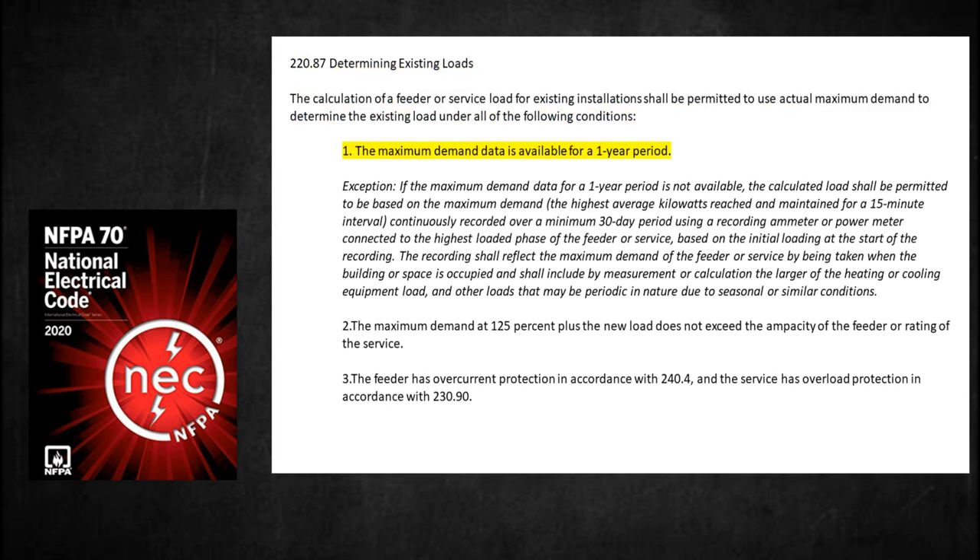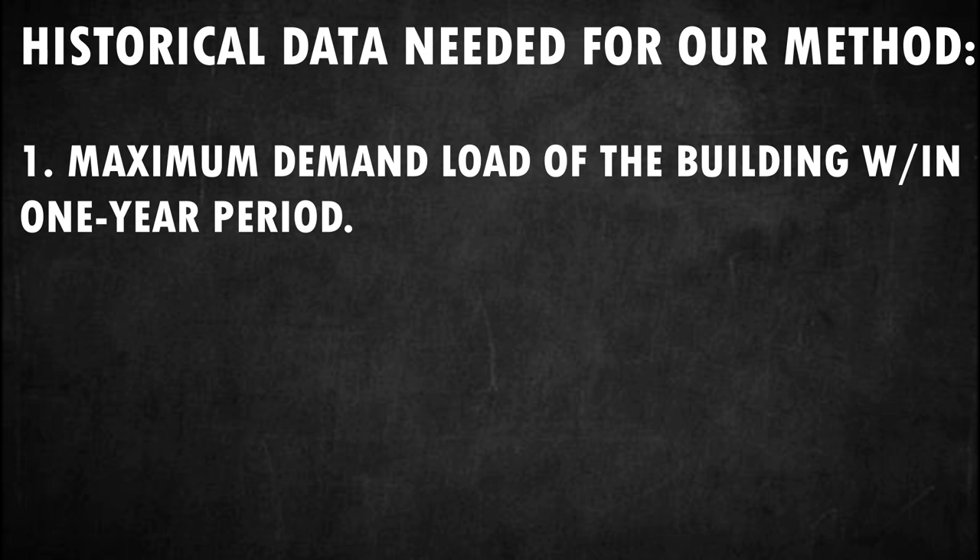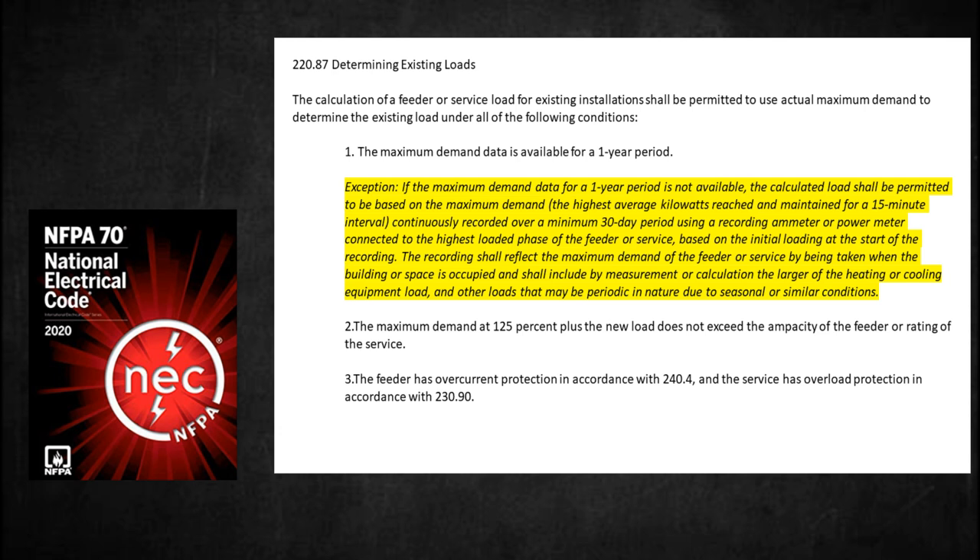The maximum demand data must be available for a one-year period. In our method, we need historical data. Get these three data points to proceed. First, we need the maximum demand load of our building — specifically, historical demand data for the maximum demand within a one-year period. However, NEC provides an exception if you do not have this data: if the maximum demand data for a one-year period is not available, the calculated load shall be permitted to be based on the highest average kilowatts reached and maintained for a 15-minute interval, continuously recorded over a minimum 30-day period using a recording ammeter or power meter connected to the highest loaded phase of the feeder or service, based on the initial loading at the start of the recording. The recording shall reflect maximum demand by being taken when the building is occupied, and shall include by measurement or calculation the larger of the heating or cooling equipment load and other loads that may be periodic in nature due to seasonal or similar conditions.